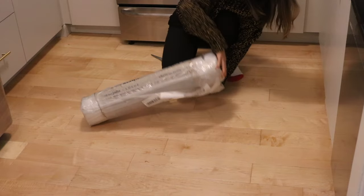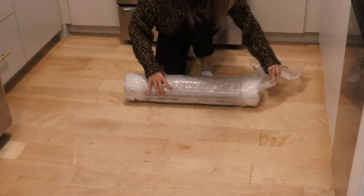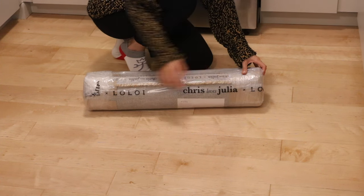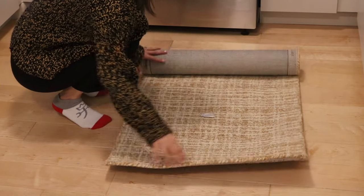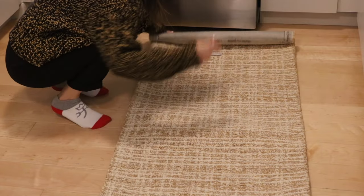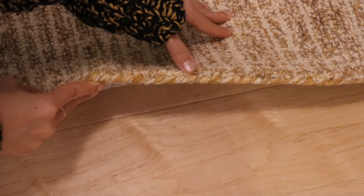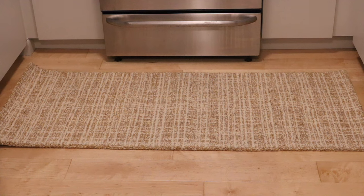I'll make sure to link everything in the description box below. To finish it off, I got a new rug for the kitchen — it's part of the Chris Loves Julia and Loloi rug collection. I love how it's hand-tufted and thick, which makes it plushy and comfortable to stand on, but it's still kitchen-friendly because it's not shaggy, making it easy to clean. I love the warm tones and how it ties in with the wood we've got going on.